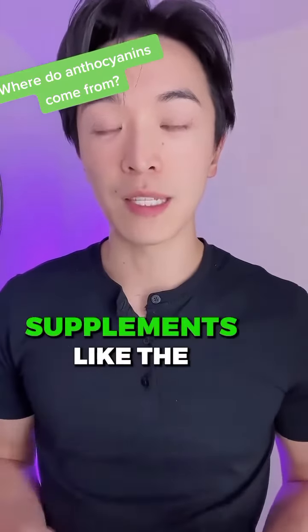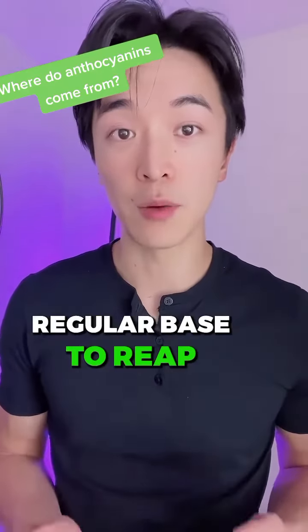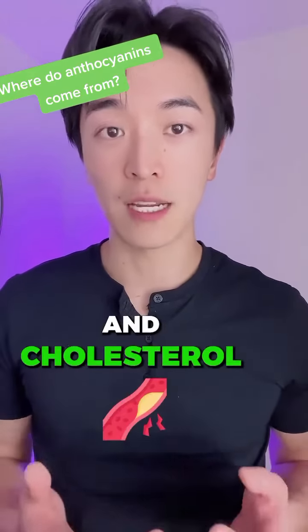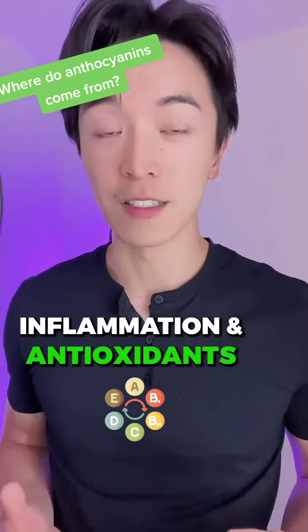There are supplements like the H-Lock-Meta supplement that gives you 250mg of anthocyanins on a day-to-day regular basis to reap the full benefits in blood sugar levels, balancing triglycerides and cholesterol levels, giving you a healthy gut bacteria, and overall helping you with inflammation and antioxidants.